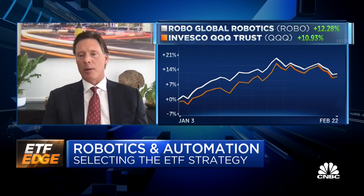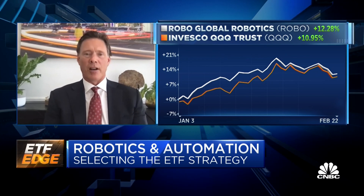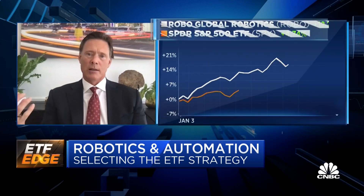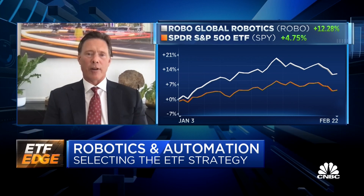We then apply an ESG screen, and out pops an investable universe. We take the top names from there and put them into an ETF wrapper.